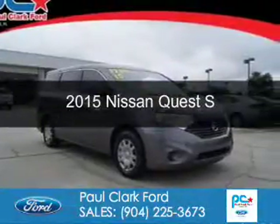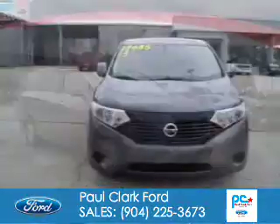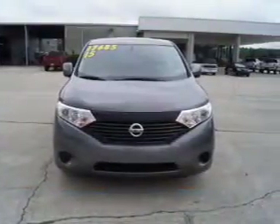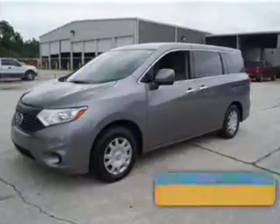This is a used 2015 Nissan Quest. It's powered by front-wheel drive, a 3.5-liter six-cylinder engine, and a continuously variable transmission. With fewer than 35,000 miles, this vehicle has a long road ahead.